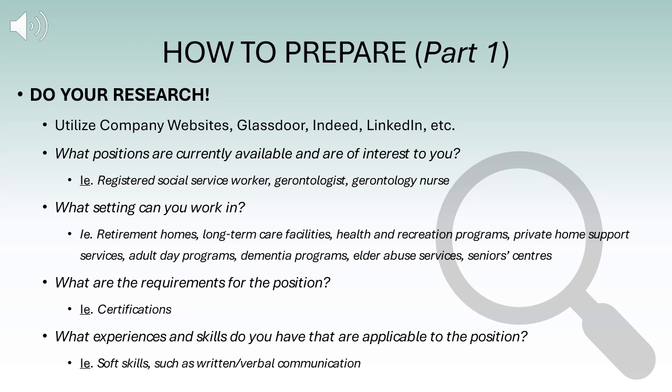What are the requirements for the position? For example, you should research what certifications may be required or preferred. And lastly, what experiences and skills do you have that are applicable to the position? This can include hard skills or soft skills — maybe you've gained verbal communication skills from part-time jobs that will be valuable to your future career.